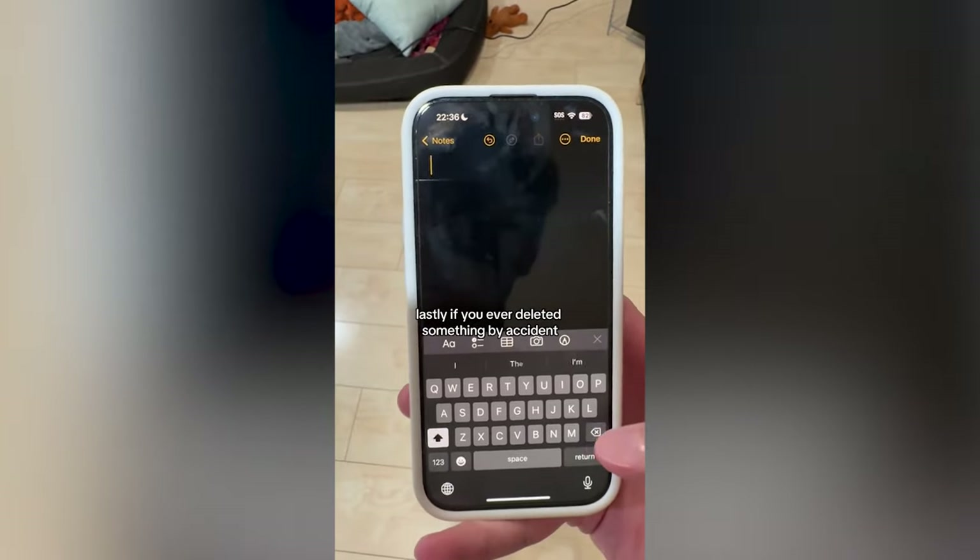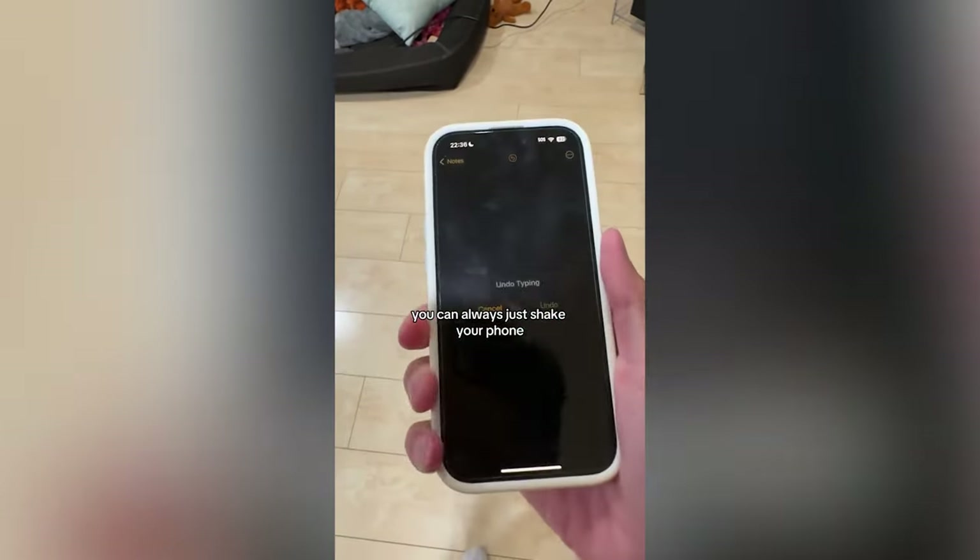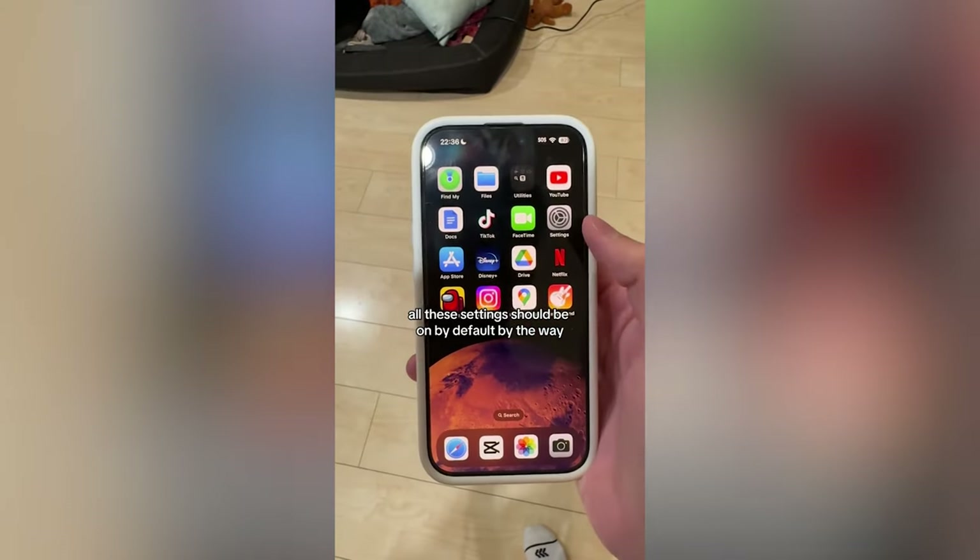Lastly, if you've ever deleted something by accident, you can always just shake your phone and it will give you the option to undo it.